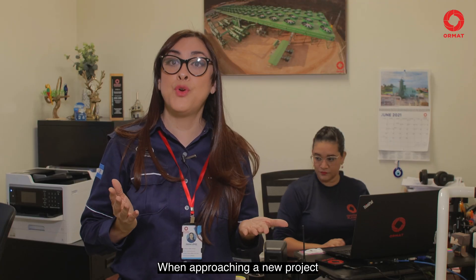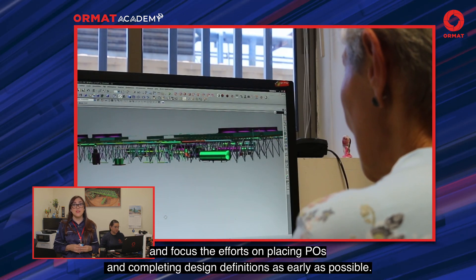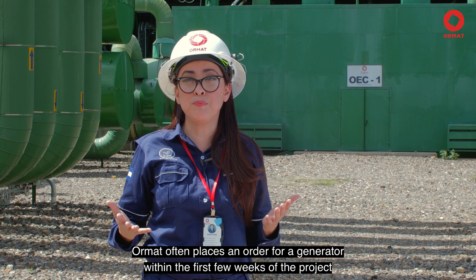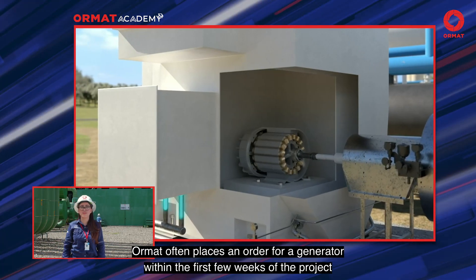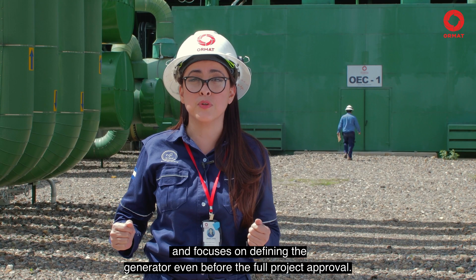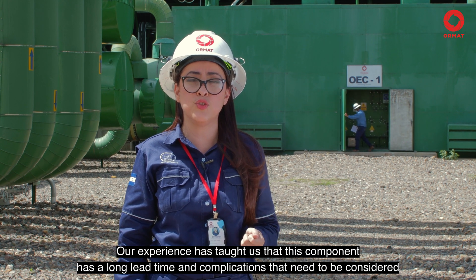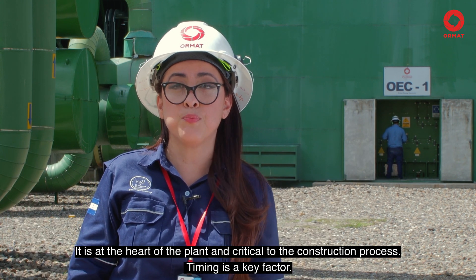When approaching a new project, it is critical to determine what components will be in the critical path and focus efforts on placing purchase orders and completing design definitions as early as possible. ORMAT often places an order for a generator within the first few weeks of a project, and focuses on defining the generator even before full project approval. Our experience has taught us that this component has a long lead time and complications that need to be considered — it is the heart of the plant and critical to the construction process.